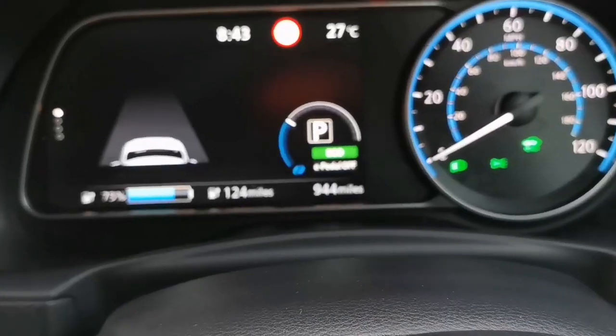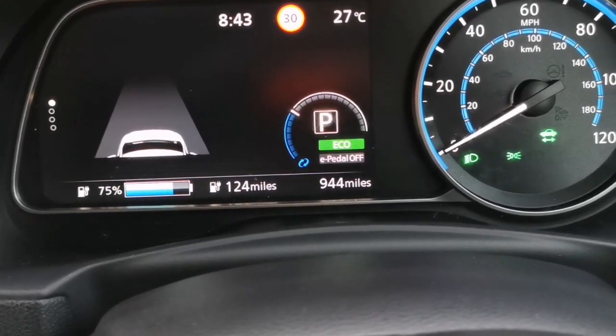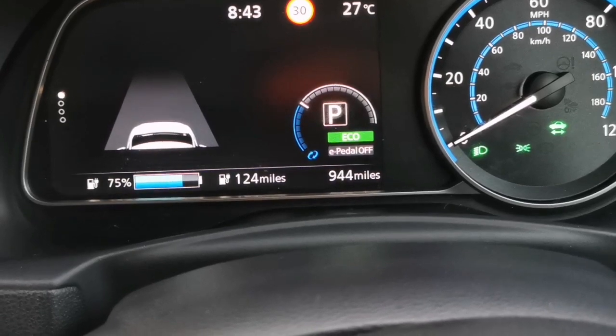My range at the moment is 124 miles, and the battery is at 75%.